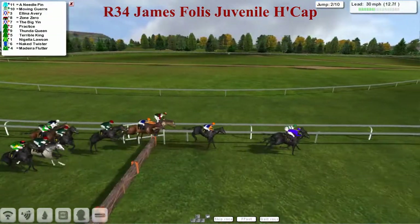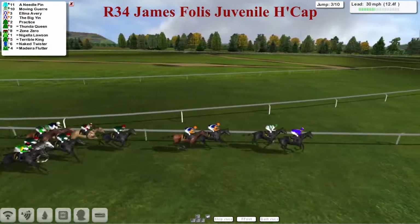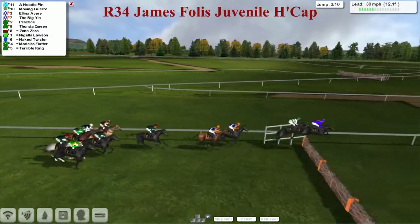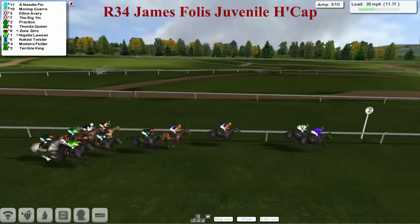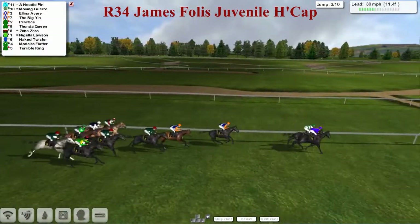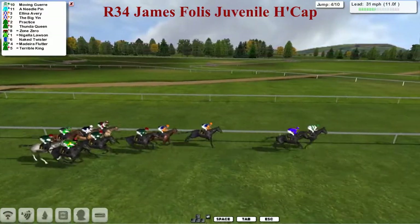Over the second. A mistake there by Zone Zero, who shuffles towards the back a little bit, but the leading pair are still the same. It's Needle Pin who takes them over that one from Moving Goyer in second, two lengths back to Alina Avery and the Big Yin in third, then Practice and Thunder Queen, with Nigella Lawson on the outside.